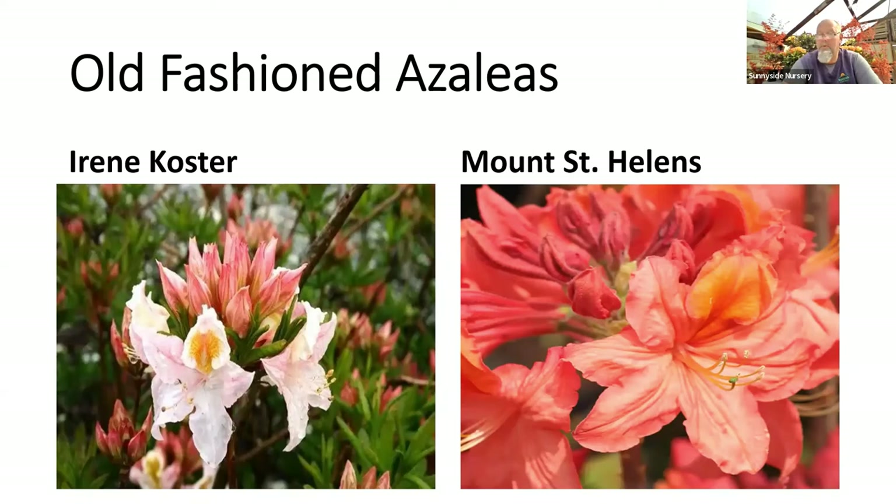A couple of fragrant old-fashioned ones: Irene Koster is a variety of western azalea — beautiful flower, light pink with a little touch of yellow, plus a nice fragrance. Mount St. Helens — another local western Washington one — has a salmony color and a really pleasing light fragrance as well. We've got some of those in.